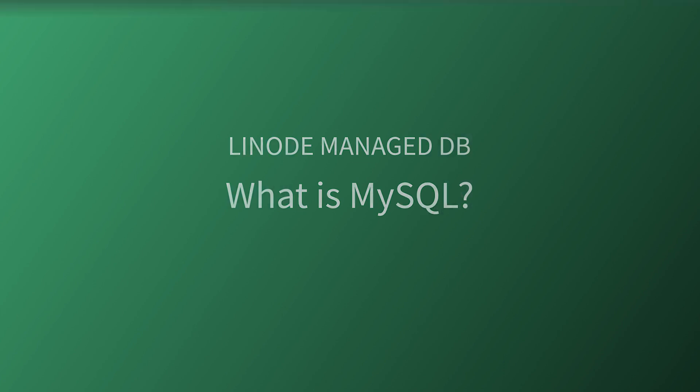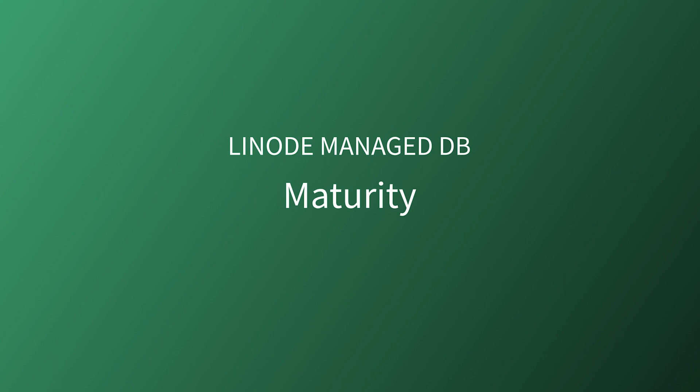Let's get started. First, what is PostgreSQL, and how does it differ from other SQL-based databases? Maturity. PostgreSQL, or Postgres for short, is widely known as a highly reliable, mature, and stable database solution.